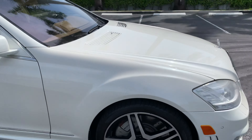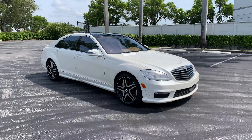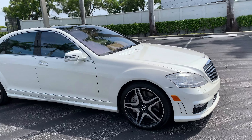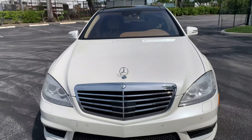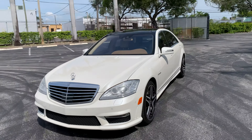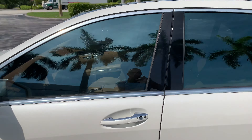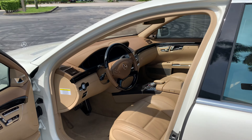Hello everybody, this is Brett with Motorsport Dynamics. Today I have a 2011 Mercedes-Benz S63 AMG. It's got 84,000 miles on the odometer. Pirelli P Zero tires in excellent shape — 255-35 ZR20 fronts, 275-35 ZR20 rears.